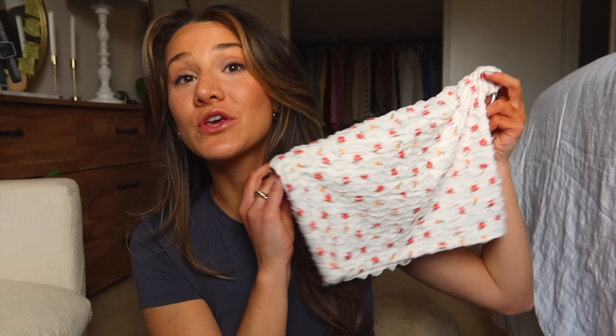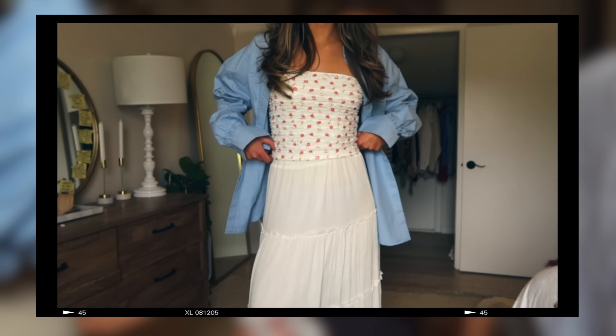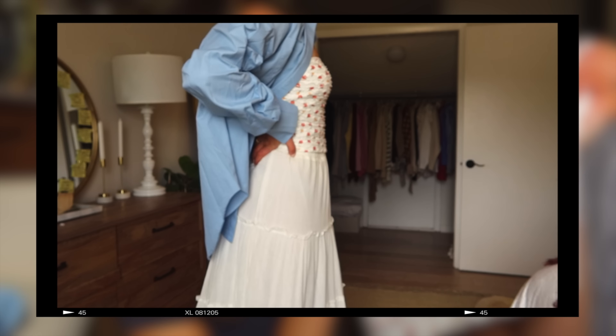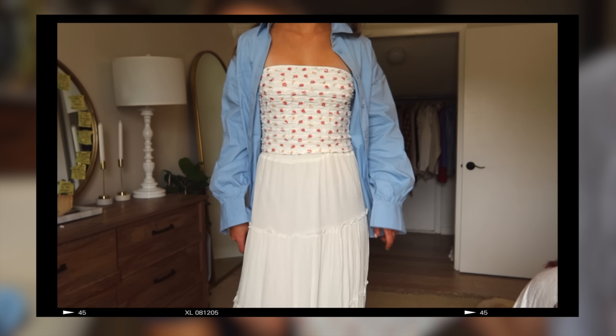Now let's talk tube tops — tube tops are all the rage right now. I'm seeing them everywhere; it's giving early 2000s. This one I thought was so cute and pairs really well with that blue shirt to make it a little more modest. I love this one — it's got flowers, it's so feminine and cute.